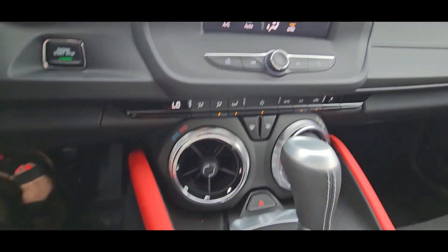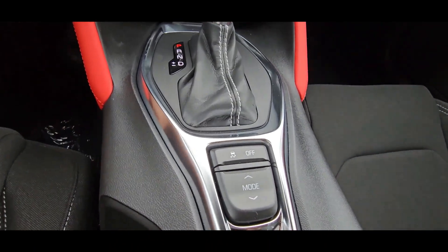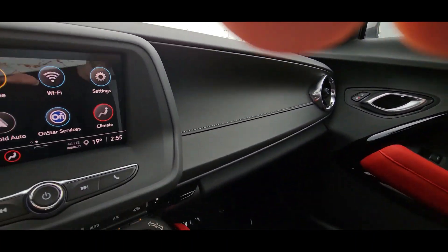You've got your temperature control here. This is where you can change the mode — either sport, touring, or ice and snow. And there's storage here as well.